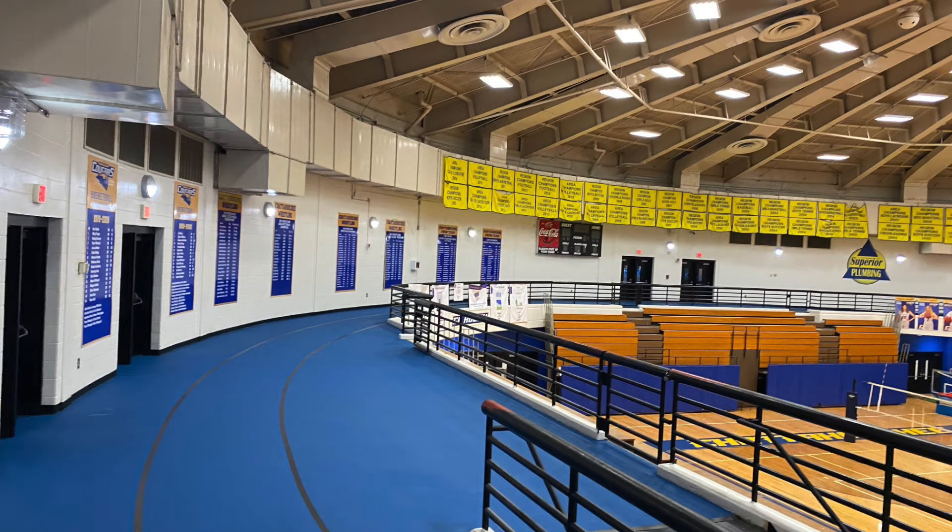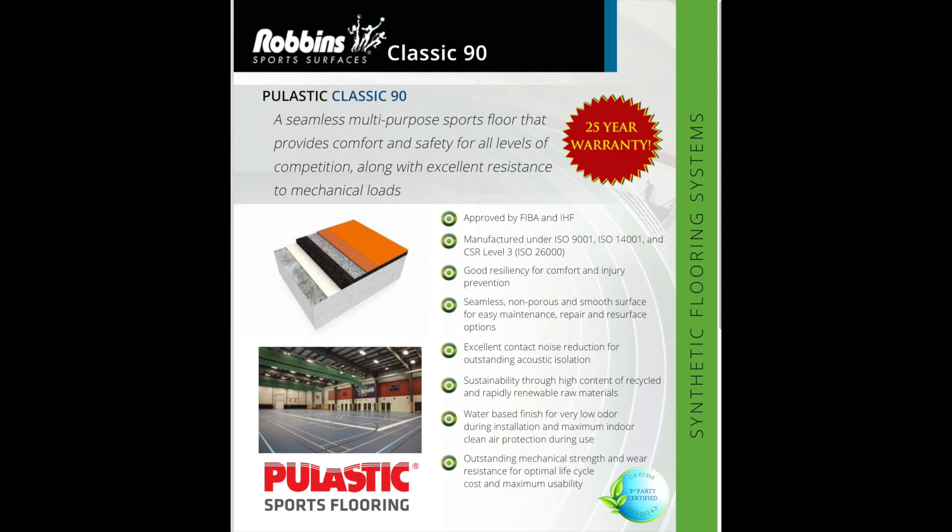Following the demolition and disposal of the old rubber track surface, Covington was commissioned to install the popular Robbins Plastic Classic 90 synthetic floor system.